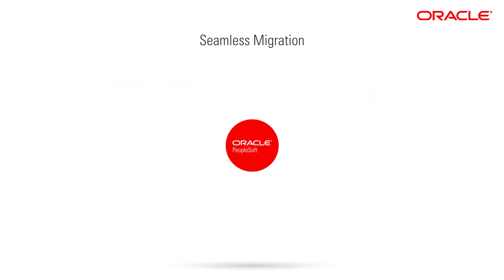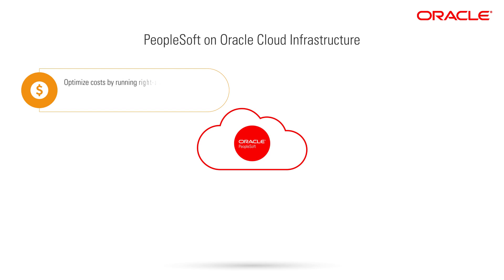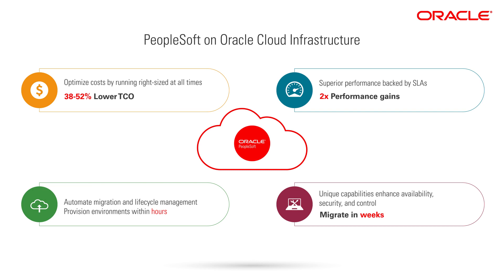The benefits of running PeopleSoft in Oracle Cloud Infrastructure are right at your fingertips. Optimize costs by running right-sized at all times and saving upwards of 38% on total cost of ownership. Improve operations through added agility, as much as two times the performance gains, and automated lifecycle management. Visit our website to learn more and sign up for the free trial to get started right away.